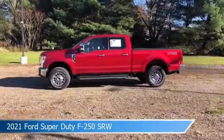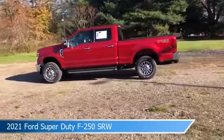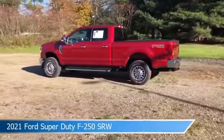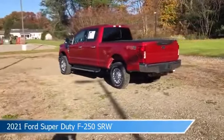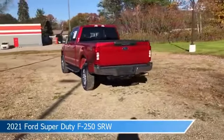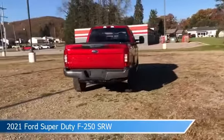Take a look at this 2021 Ford Super Duty F-250 SRW, equipped with a 10-speed automatic transmission in red. This car comes with some great features including adjustable pedals, remote start, anti-lock brakes, backup camera, and more. Come in and check it out today.